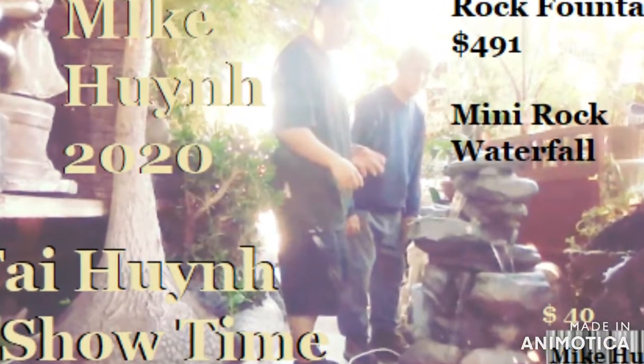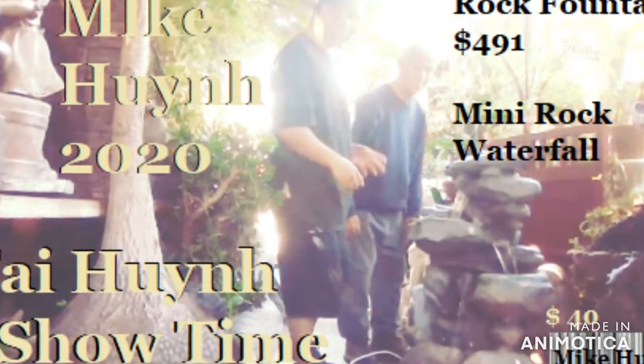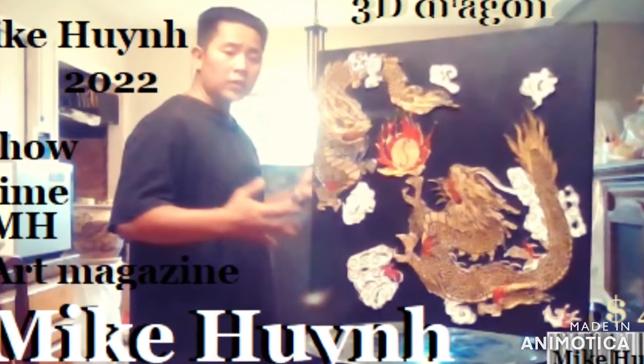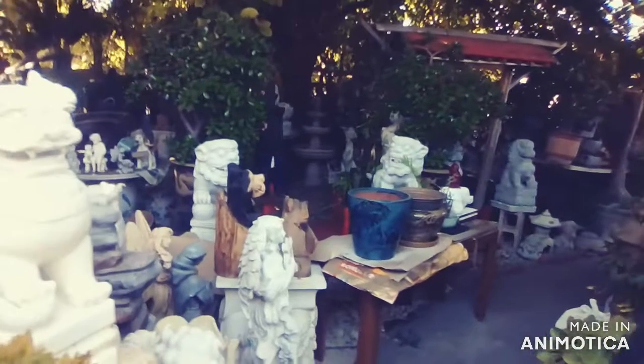That's the waterfall. We also custom make mini rock waterfalls, big or small. That's me and my dad, Tai Nguyen. Feel free to call me at 408-644-9876. All custom made: 3D painting, chair, pot, statue, garden, clothes, and more.